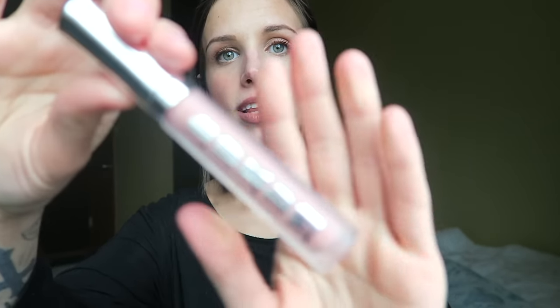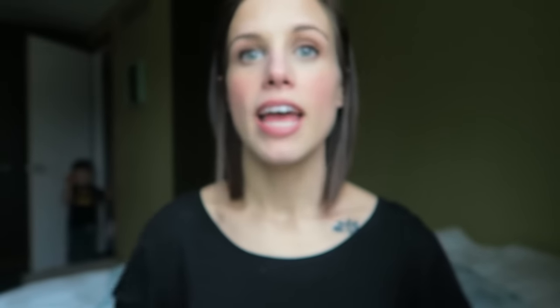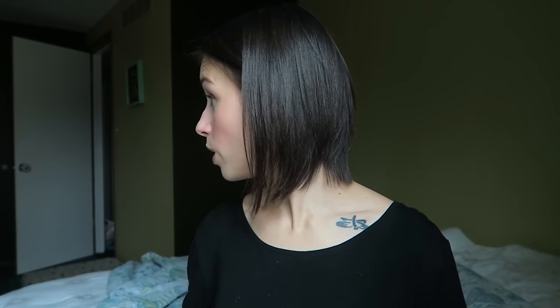Speaking of lip gloss, I've been loving this Buxom White Russian lip gloss. This is a cult classic — everybody loves this one. It smells like cake but has a minty feeling on your lips. I'm not going to put it on because I have the LipSense on, but if you're looking for a good neutral glossy lip, this is so so good.